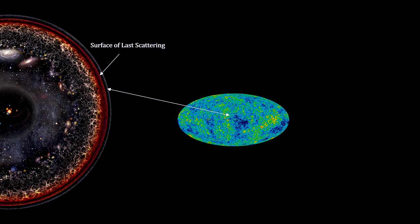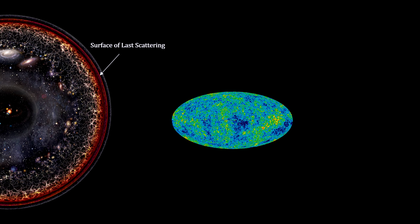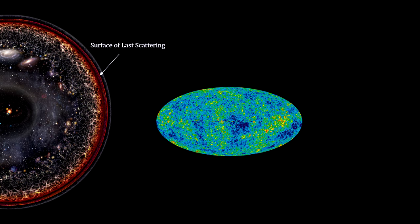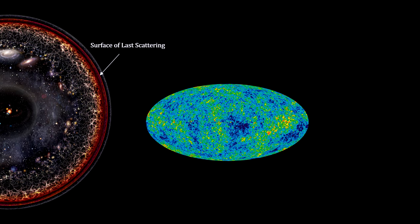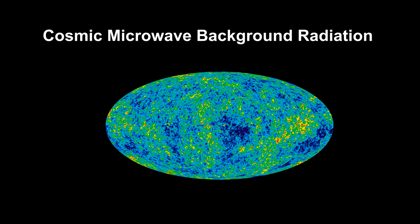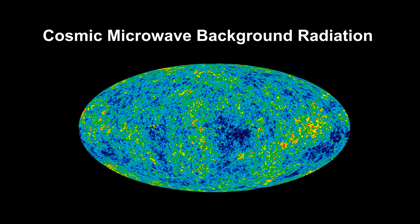These photons are still with us today. We see them all across the sky in tremendous numbers. They are the Cosmic Microwave Background photons — CMB — and they tell us a great deal about the past, present, and future of the universe.